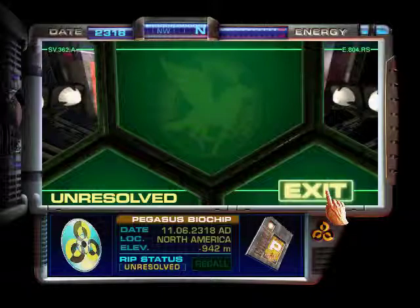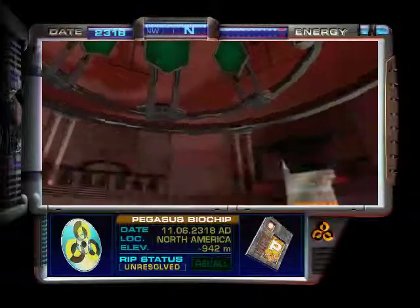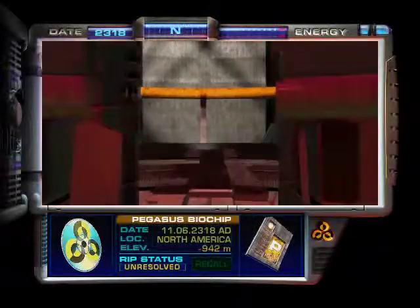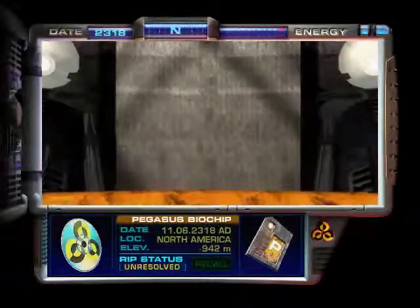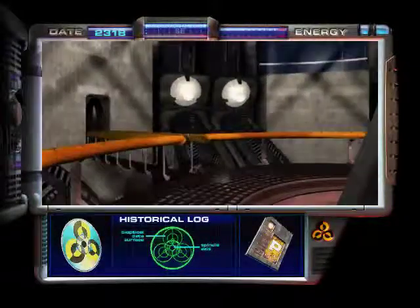This does not bode well. No. Finally! Oh, boy. You have a lot of questions.